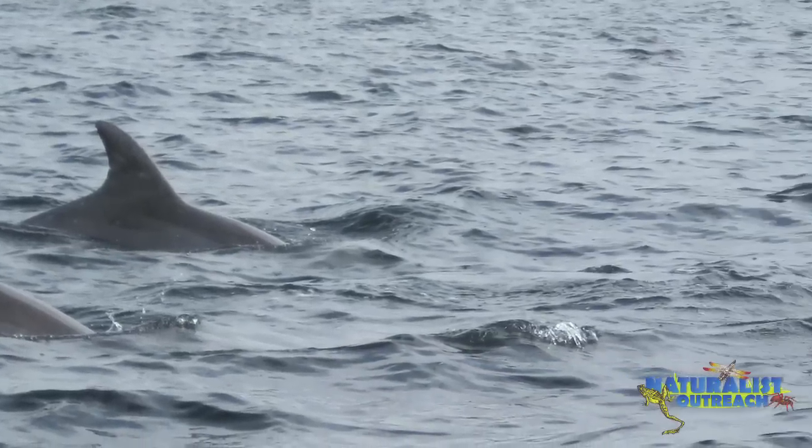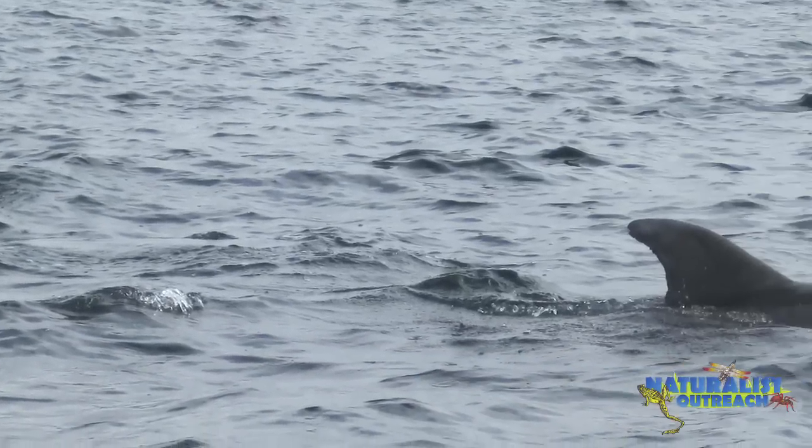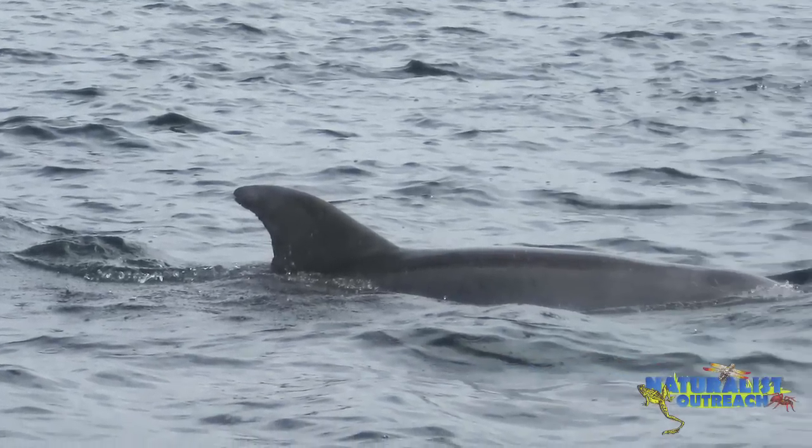I have one more recording that I want to play for you, and this is of common dolphins. It'll be a little easier to hear and lower in frequency than the bottlenose dolphins, but very similar. Keep in mind that the fluttering noise is not from the dolphins — it's from the microphone.